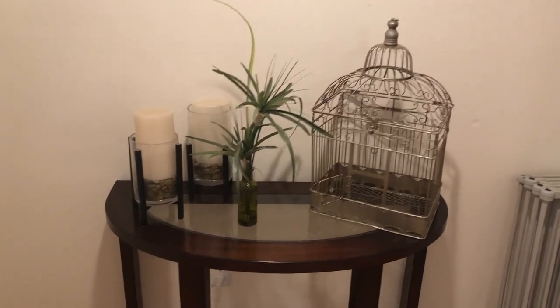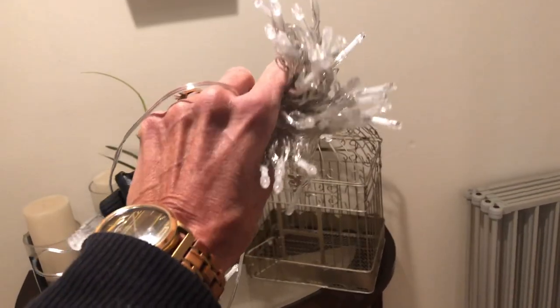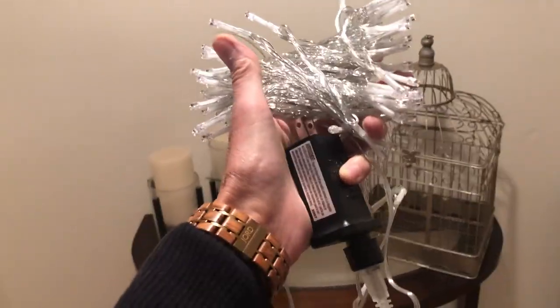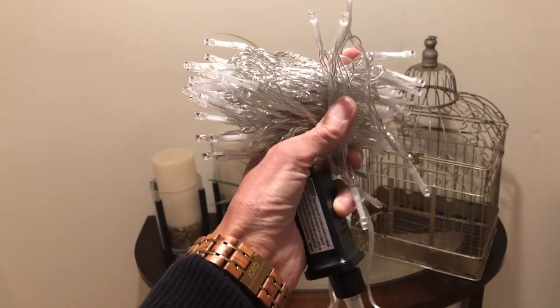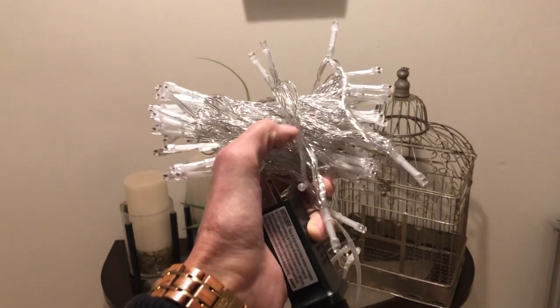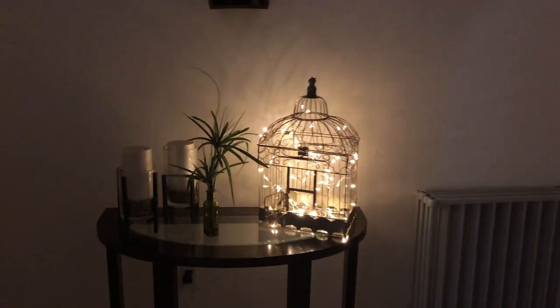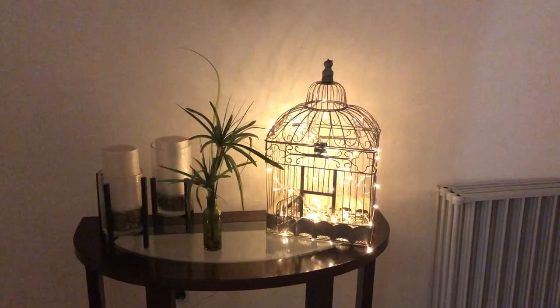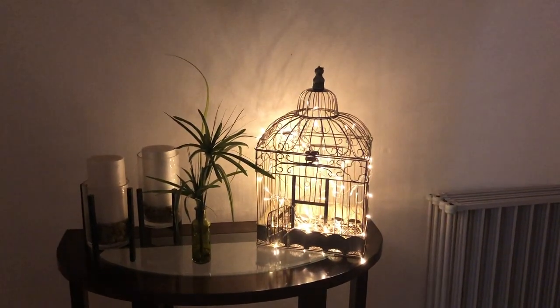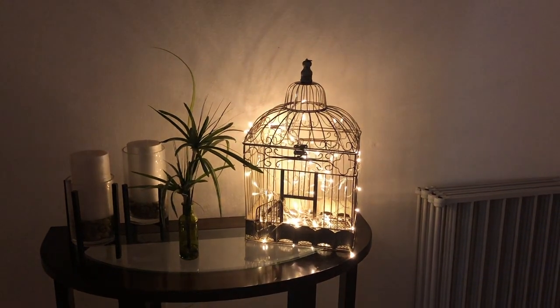Then I went on to Amazon and looked up some little lights that were plug-in. I thought it'd be cool to put some lights inside this birdcage so that at night when I'm sitting in my living room and don't want a lot of lights on, I could just have my birdcage lit up. I picked up some tiny little sparkly soft warm white lights — and this is my final product. I love this.